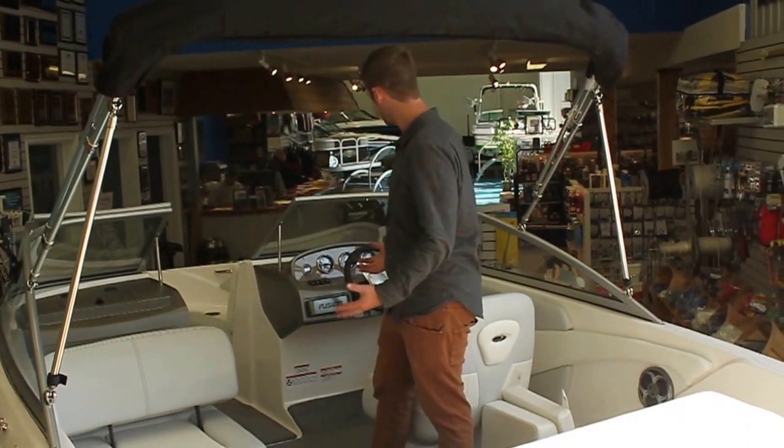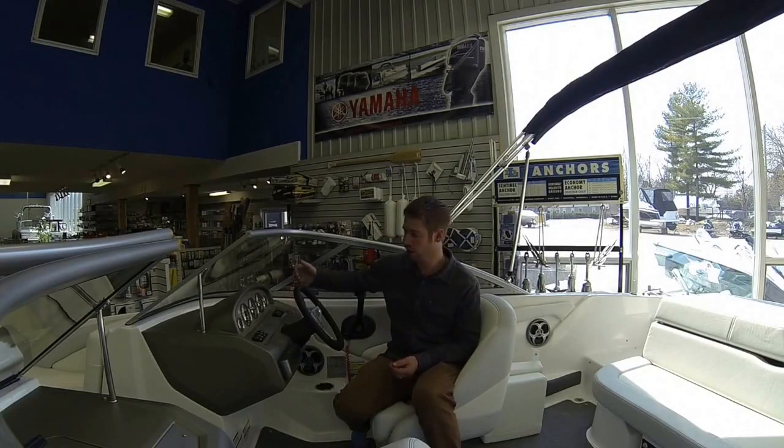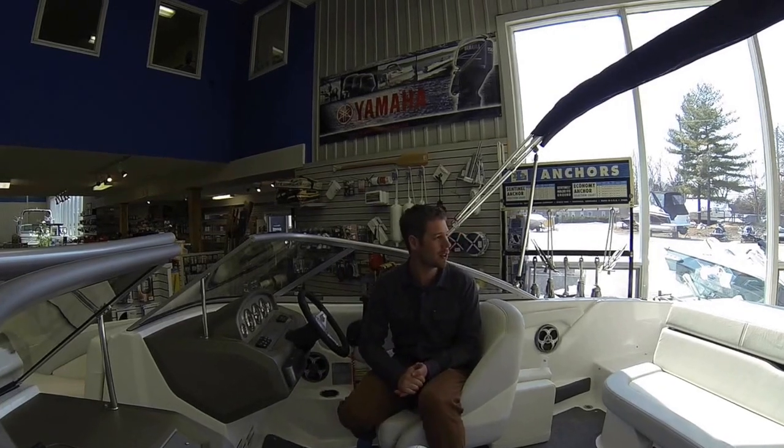Like all of our 1900s, the ES is well equipped. It has all the features you'd expect in Regal — Fourier gauges, premium Fusion audio, and this boat here is equipped with a Mercury V6.